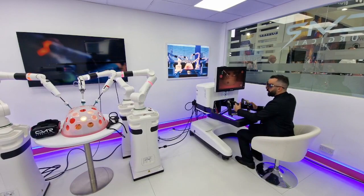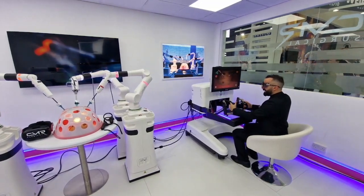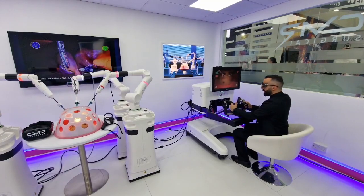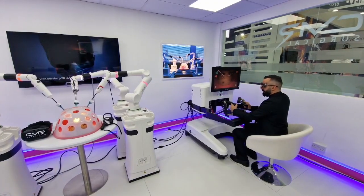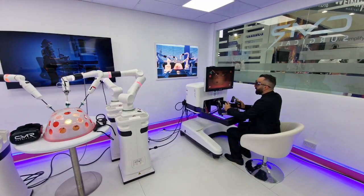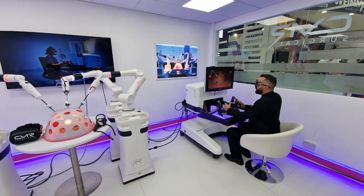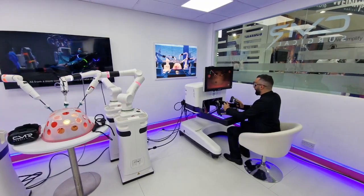The controllers are held like a gun at all times — we use the thumb and index finger, with the other fingers to grip the controller. With the thumb we manipulate the three scope functions, and the opening and closing of the instrument jaws is done by opening and closing the index finger.